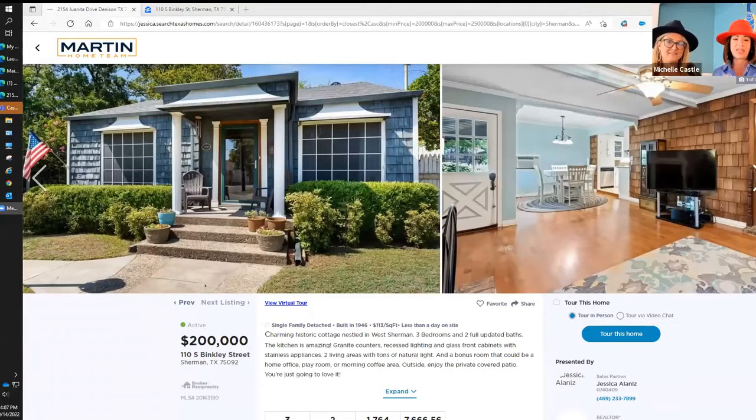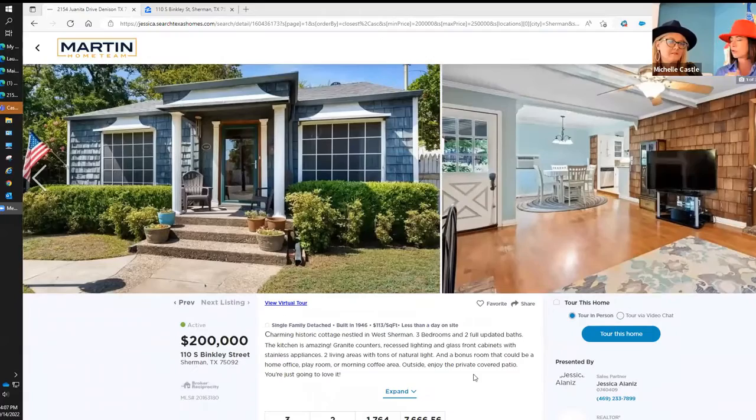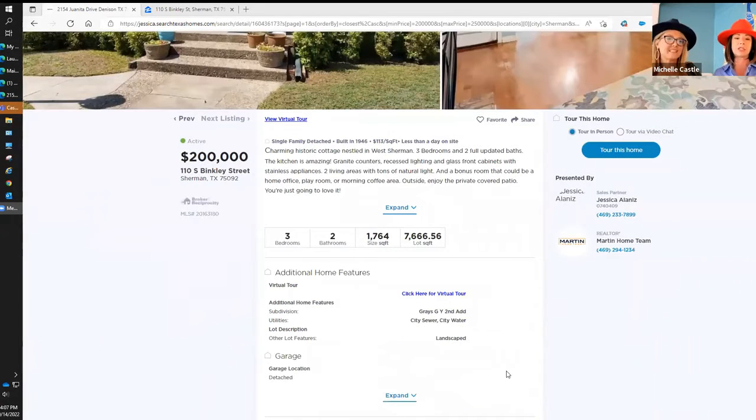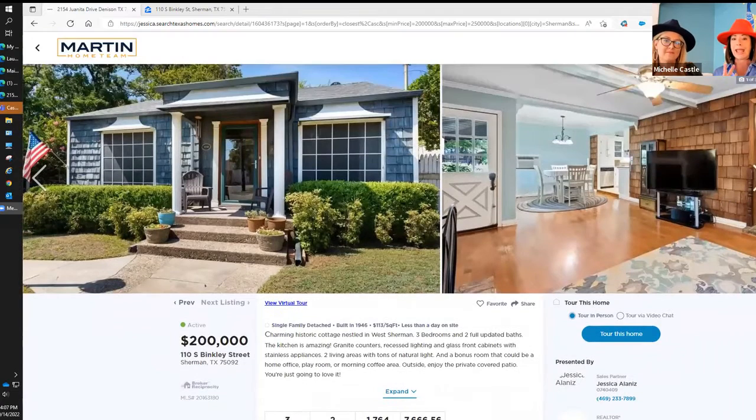Is that not the cutest dollhouse you've ever seen? I love the blue — what did we decide it was called? Shaker. It was just so cute. Three bedrooms, two bathrooms, just over 1,700 square feet, very low maintenance on the outside.